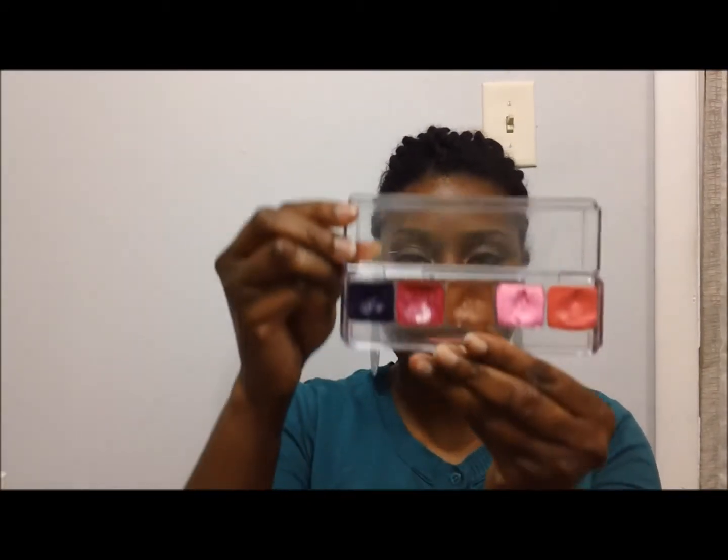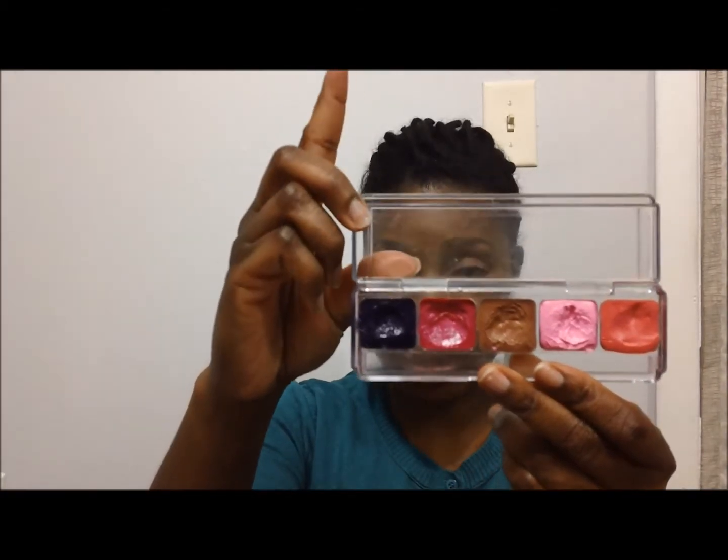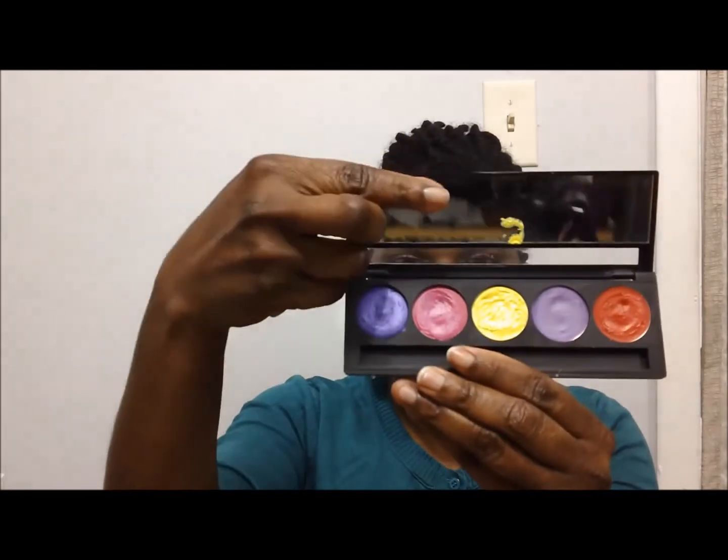I also have the lip whip to-go palette — this was the very first one that she came out with, in the plastic containers. This is my lip whip to-go palette, my very first one. In this particular palette are these colors.